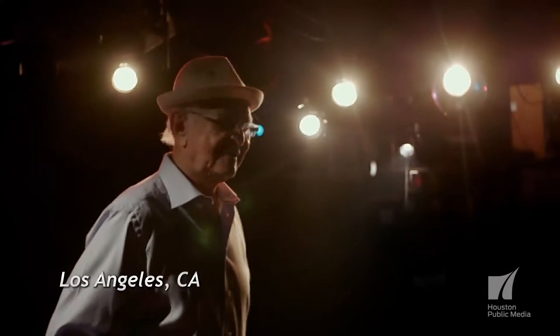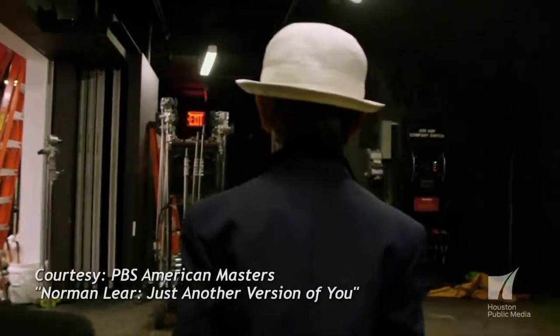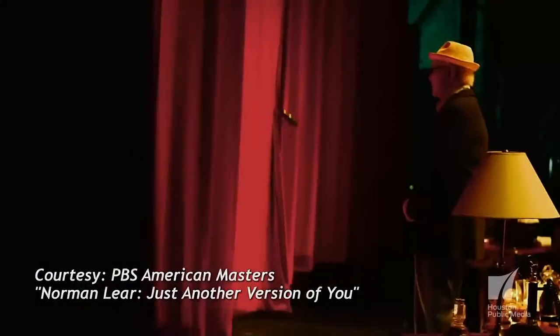He's responsible for an array of groundbreaking television shows. Writer, director, producer — Norman Lear changed the way we watch television. He has been around approximately forever. He is 92 years old. Ladies and gentlemen, Norman Lear.